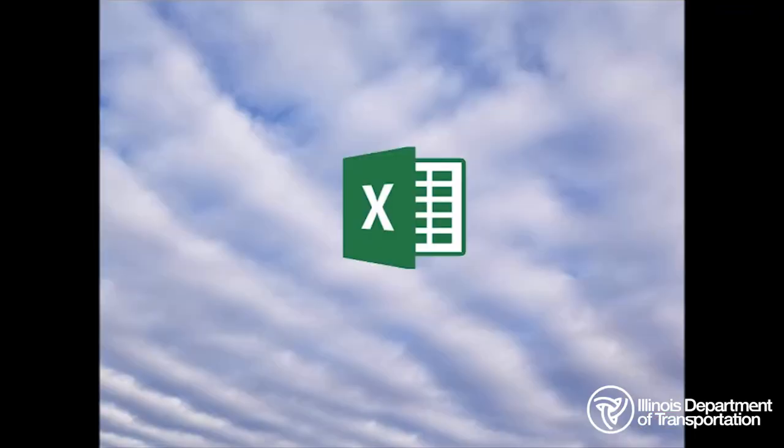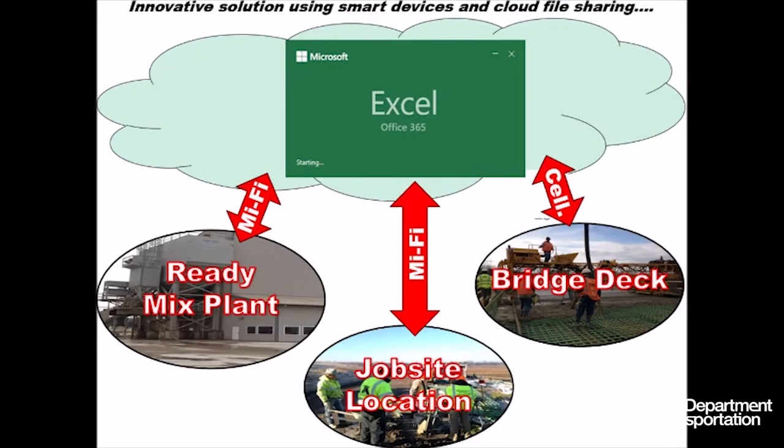Therefore, the district tried a new, innovative approach to solve the problem by embracing a cloud-based solution using Excel 365. With Excel 365, when anyone has information to report, they upload to the cloud, which is then viewable in real time by everyone else at their respective stations. The communication is accurate and instantaneous.